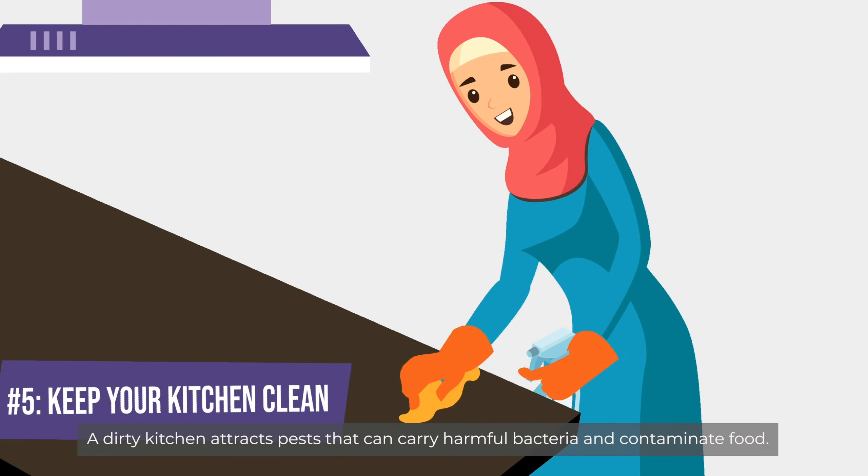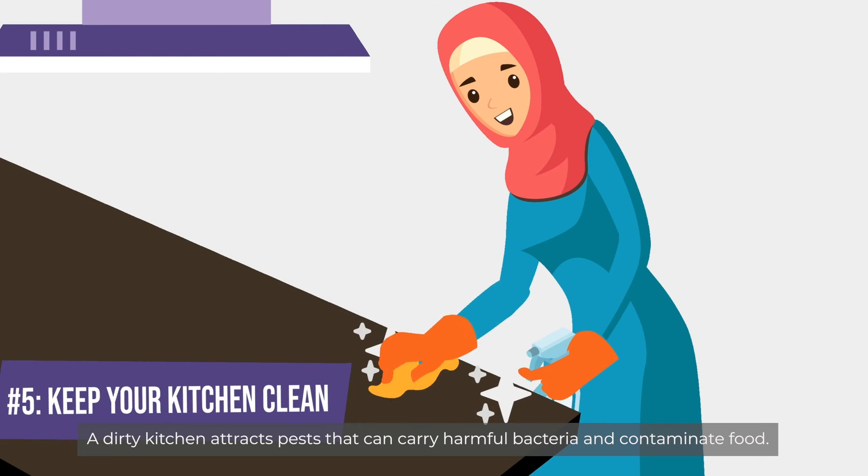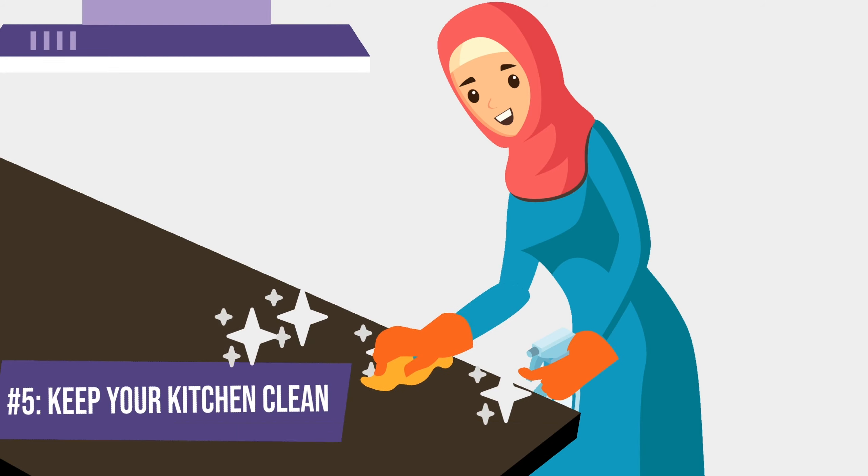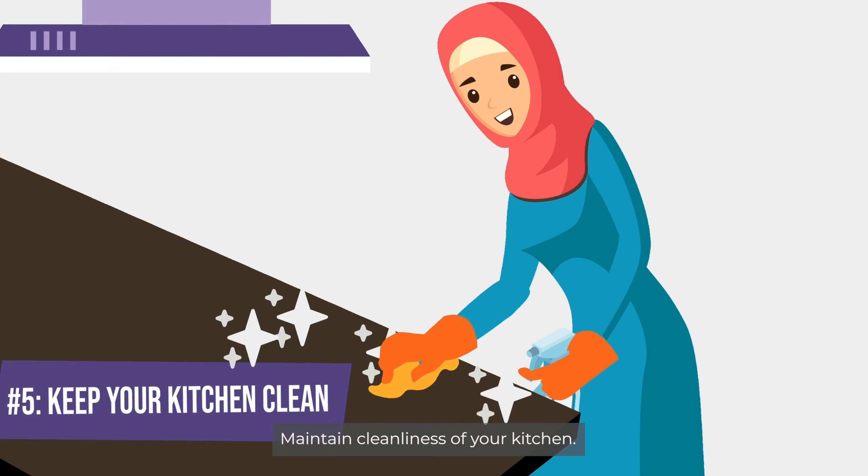A dirty kitchen attracts pests that can carry harmful bacteria and contaminate food. Clean all food preparation surfaces and equipment regularly. Maintain cleanliness of your kitchen.